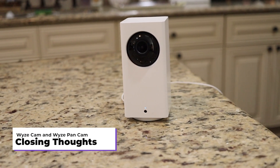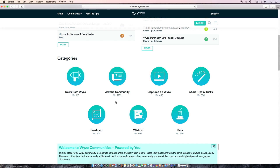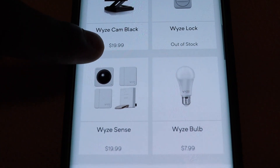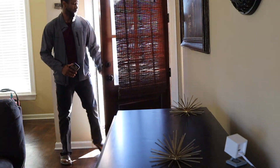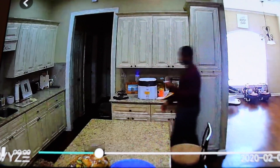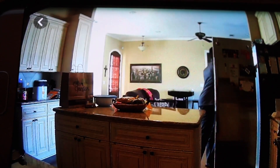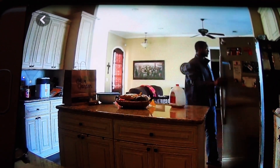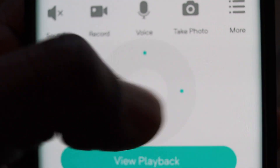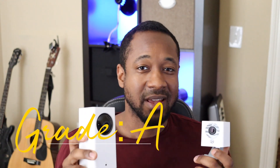In closing, I recommend the Wyze Labs cameras to just about anybody for almost any situation, especially when it comes to home security. They're a company that's constantly improving, they listen to customer input, and they're adding to their home security products all the time. The cameras are extremely affordable and do virtually everything that the major players in the industry do without the added subscription and initiation costs. With their rise in popularity, I really wouldn't be surprised if the price increases in the future, so check the link in the description. Yes, there are other budget cameras on the market, but from what I've seen, they don't measure up to the quality and customer support coming from Wyze Labs. Overall, we give the Wyze Cam and the Wyze Pan Cam an A for low price, high value.